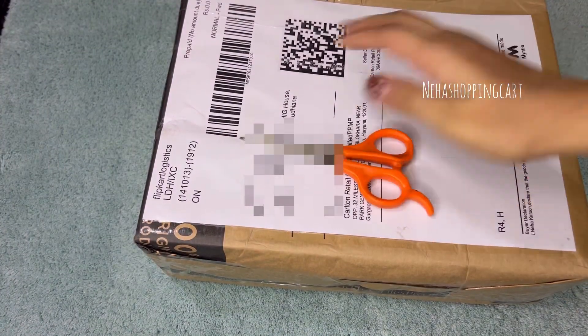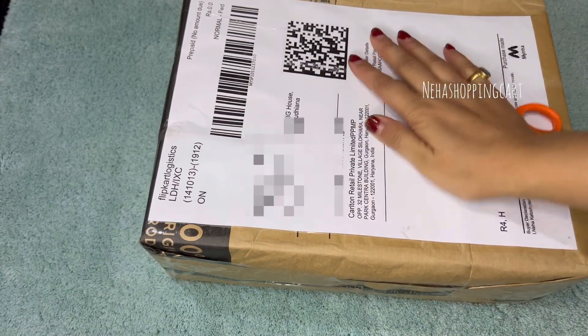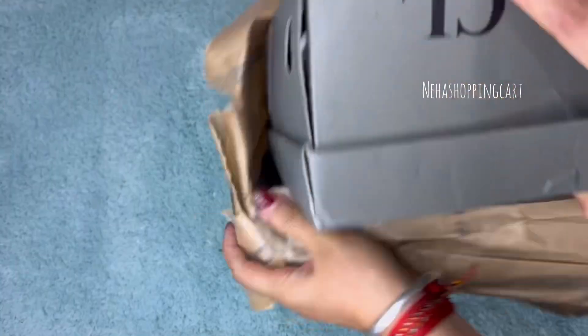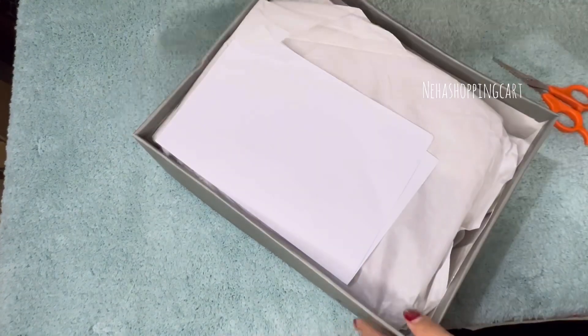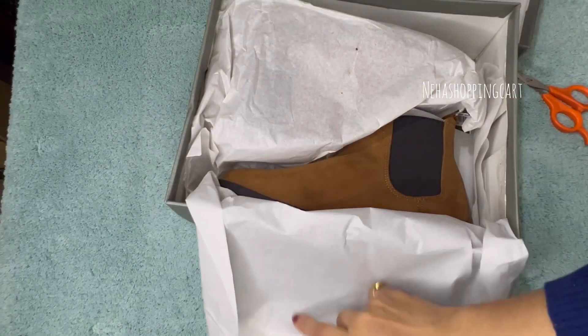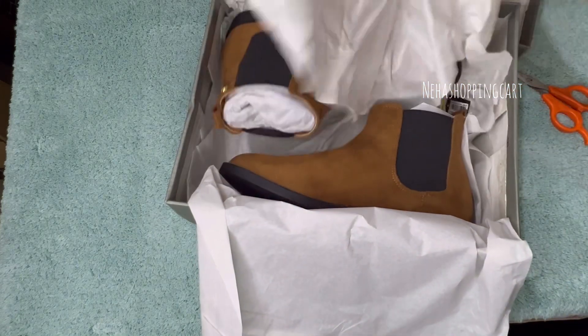Hello everyone, welcome back to the channel Neha Shopping Gutter, I am Neha. Today I am going to share my shopping with you. I bought some shoes from Kata London — I bought boots, and I will show you the price and detailing. I bought Chelsea boots.